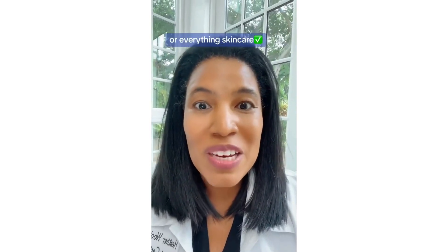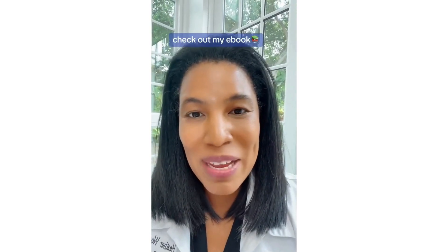If you found this interesting and want to learn more about sunscreen or everything skincare, check out my ebook — it's at the top of my page.